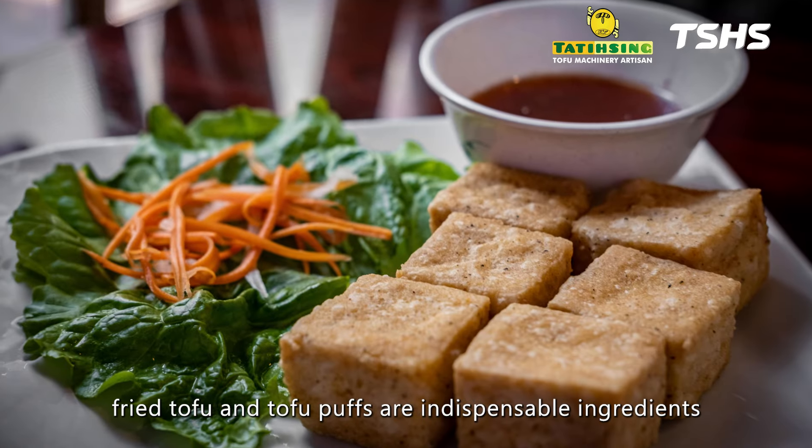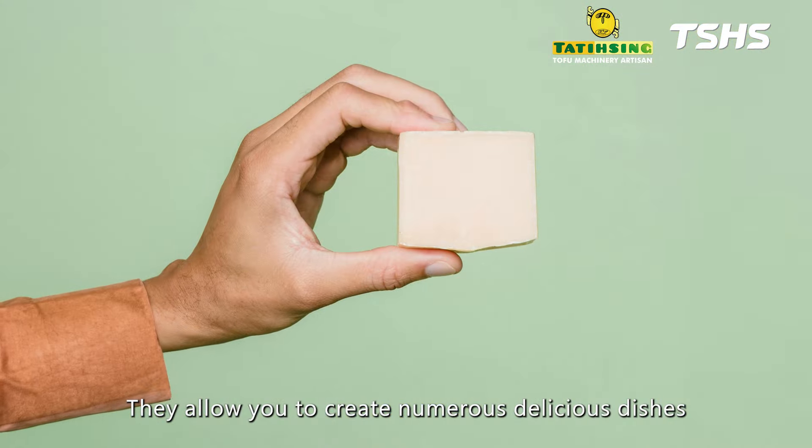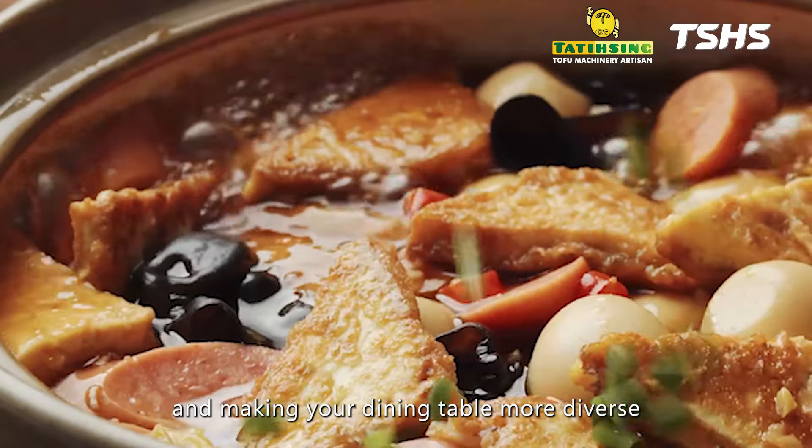In Chinese cuisine, fried tofu and tofu puffs are indispensable ingredients. They allow you to create numerous delicious dishes, giving each dish a unique flavor and making your dining table more diverse.